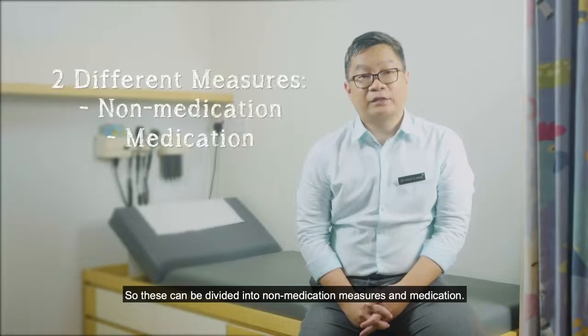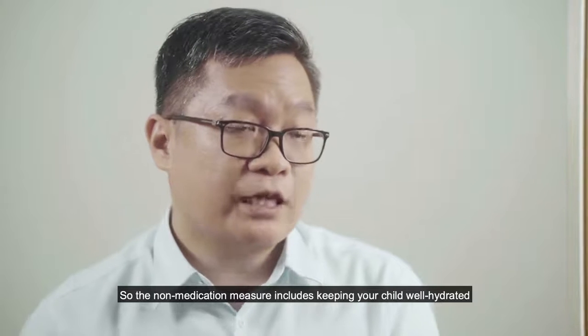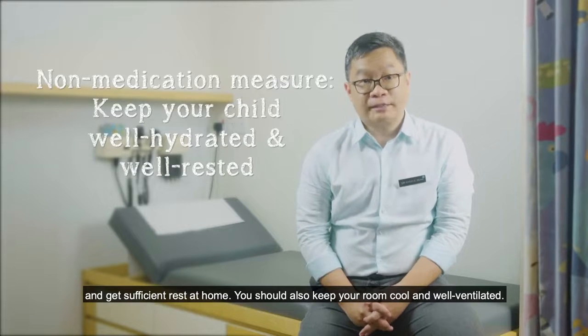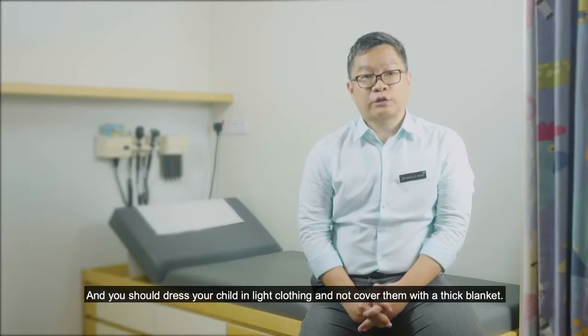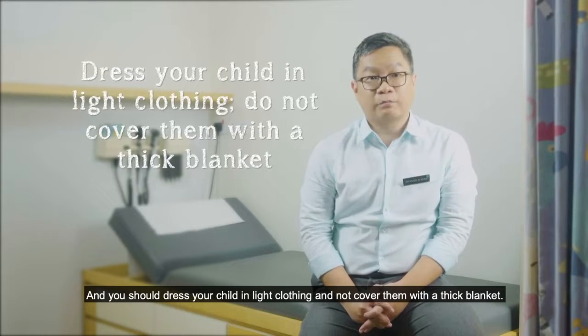Fever management can be divided into non-medication measures and medication. Non-medication measures include keeping your child well hydrated and ensuring sufficient rest at home. You should also keep the room cool and well ventilated, and dress your child in light clothing — do not cover them with a thick blanket.